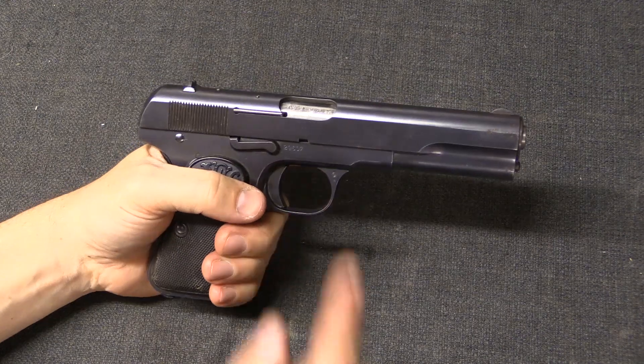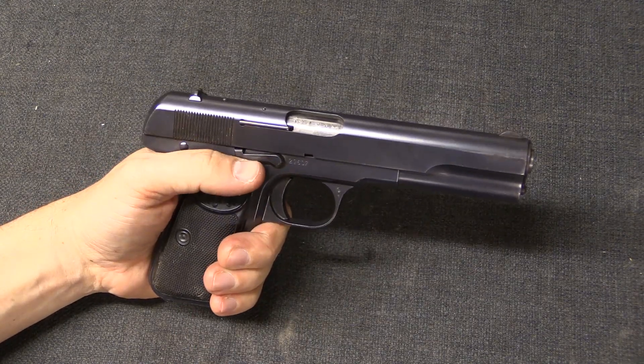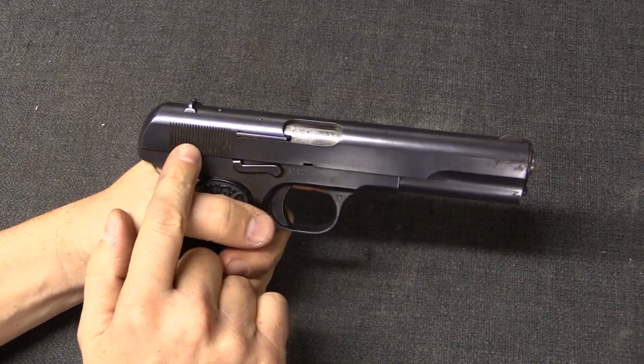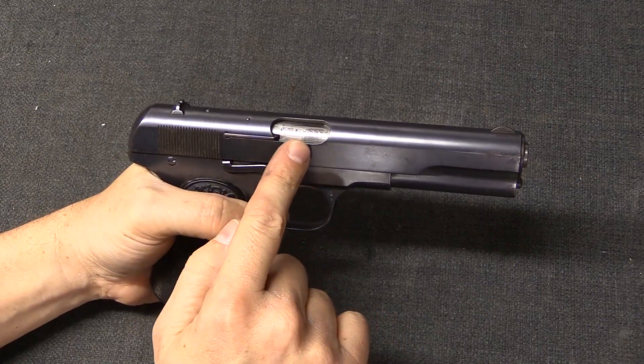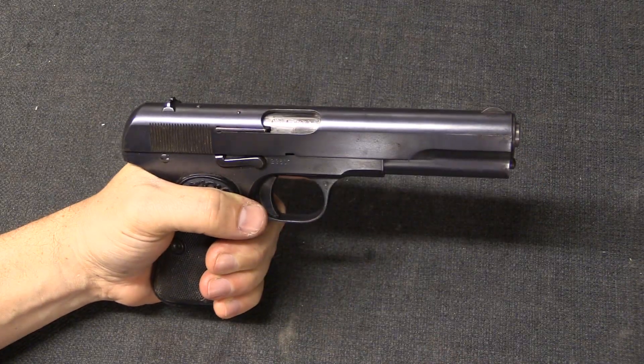If you think about it that way, blowback guns like this one kind of have one system doing both jobs. In a blowback gun, as we already discussed, the mass and the spring pressure serve both to keep the gun closed sufficiently when it fires, and also to allow it to open when it fires.